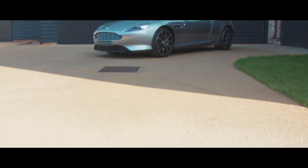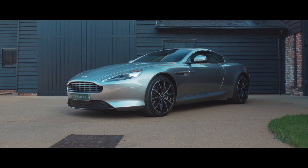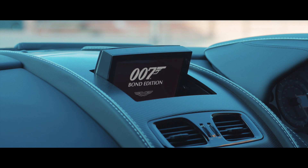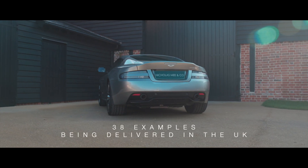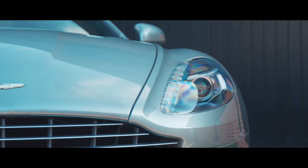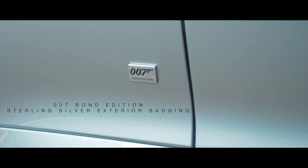A fitting tribute to the highly successful Aston Martin and James Bond 50-year relationship, the DB9 GT Bond Edition announced in 2014 attracted great attention. With global appeal, just 38 examples were ultimately delivered into the UK market out of the 141 built.